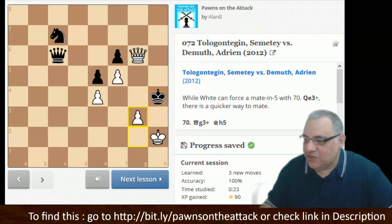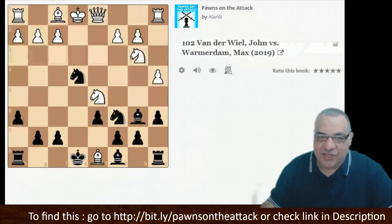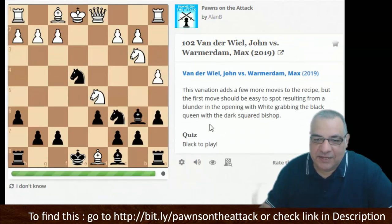If you ever do streaming or videos, especially livestream, you might dare the audience to tell you the piece to checkmate with. I always thought that's a difficult challenge — checkmating with pawns seems unlikely, so it'd be something to try.